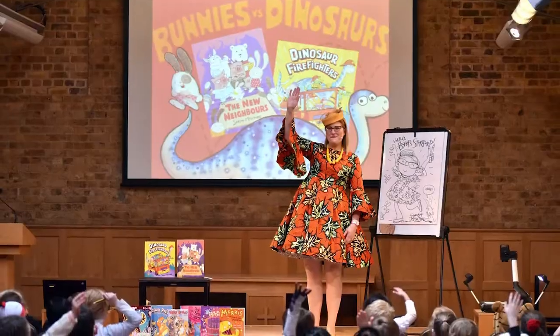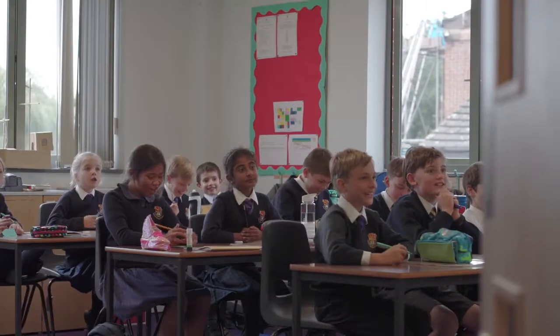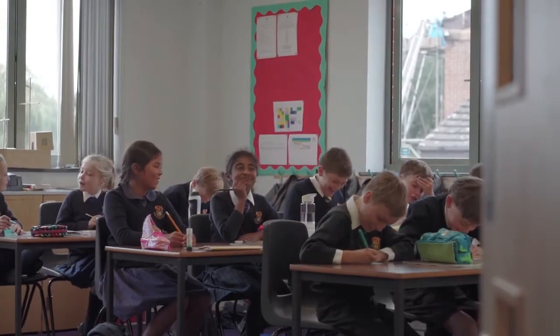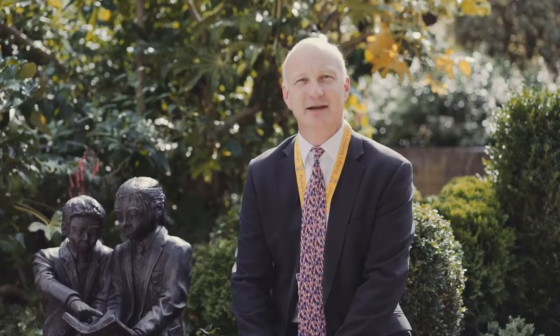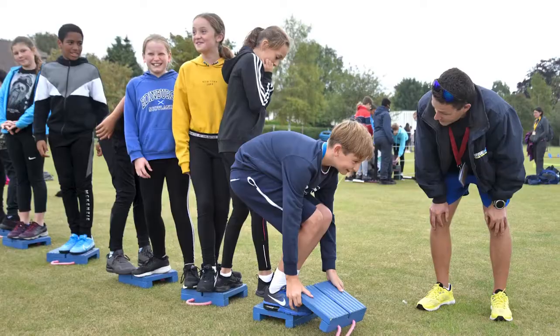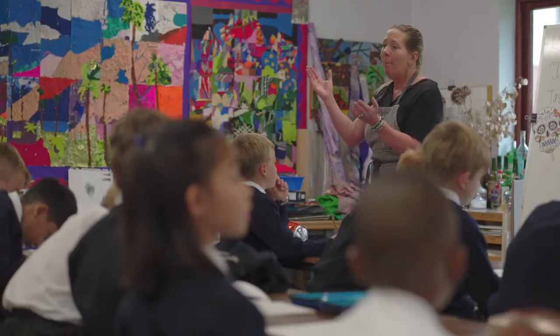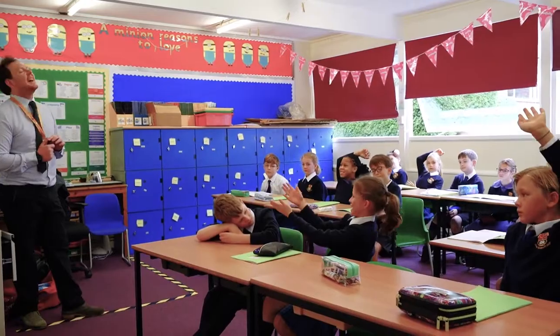Our pupils enjoy a wonderful breadth of opportunity, discover how to learn and get the satisfaction of doing that really well. The children genuinely enjoy being at school and they flourish academically and socially as they make their way through the Prep School and then through the rest of the college. This is a really special place and I'm sure you'll pick up on that as you work your way through the virtual tours that we have available for you.